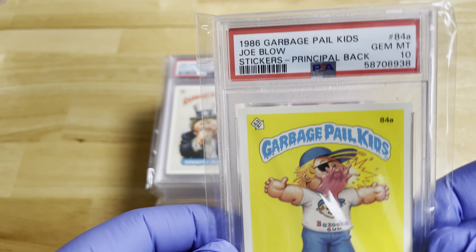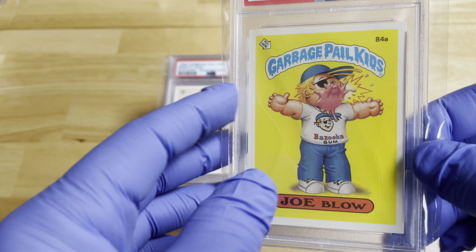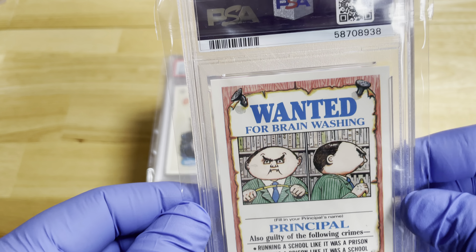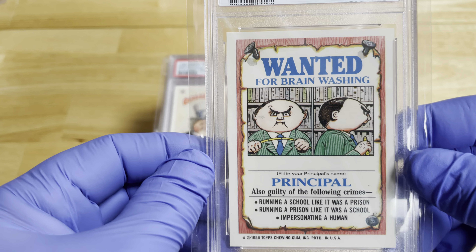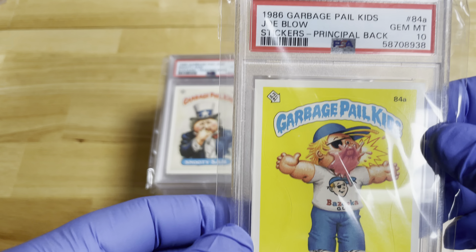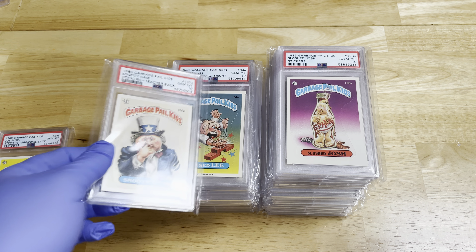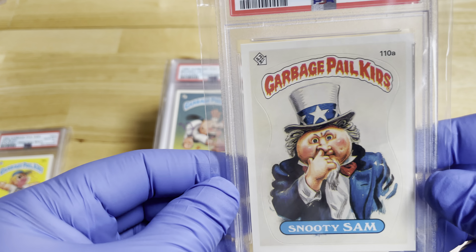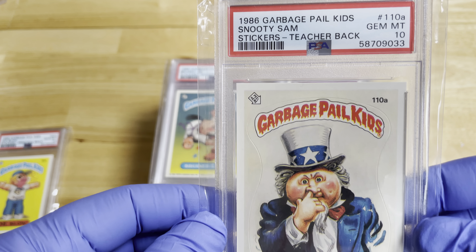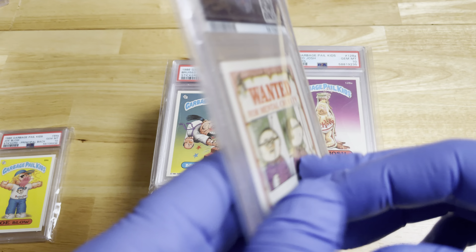This is Joe Blow — he's a pretty popular one. This one has the principal back and I think there's only a population of around six or so of this particular card. Most of these cards in PSA 10 are very hard to find. You're probably looking at less than 50 at the highest for most of them, and some may have a population of 10 or less.